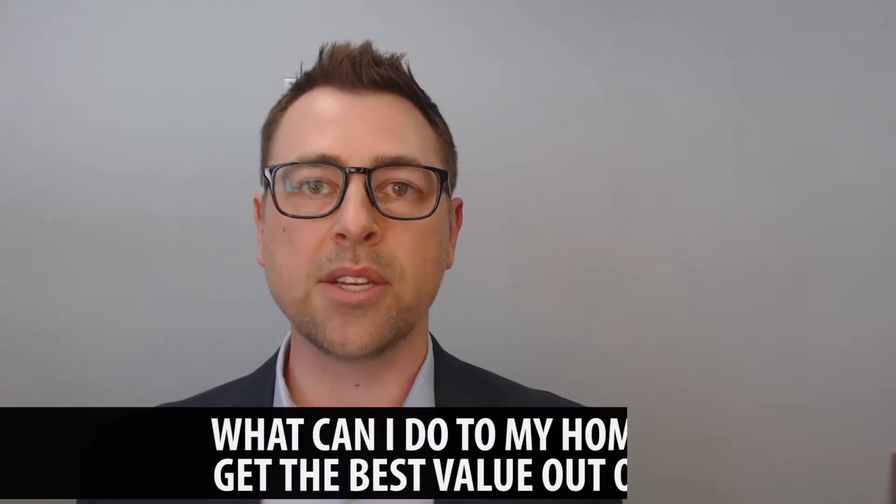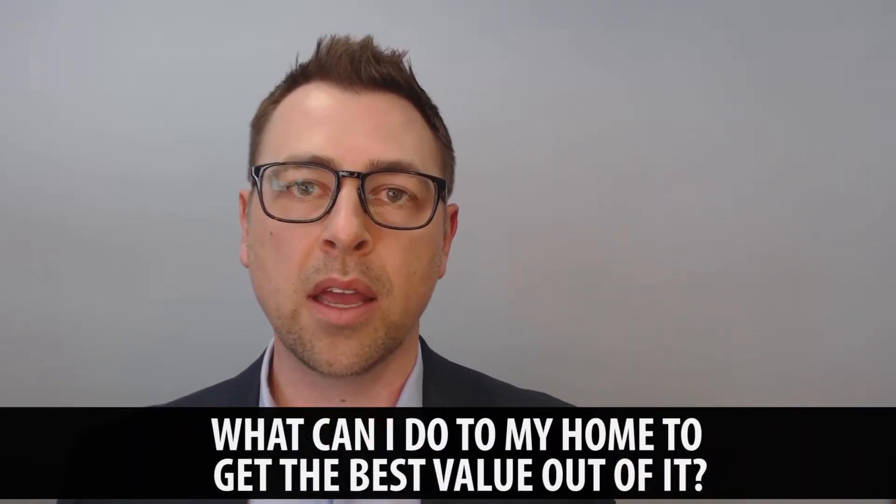As all of you know, we are rapidly approaching the home selling season. One of the biggest and most often received questions that we get is: what can I do to my house to get the biggest bang for my buck when I go to sell? To answer that, there are three things that we typically focus on.